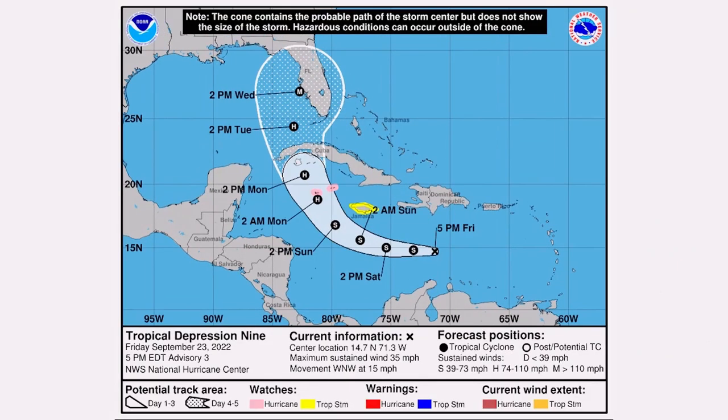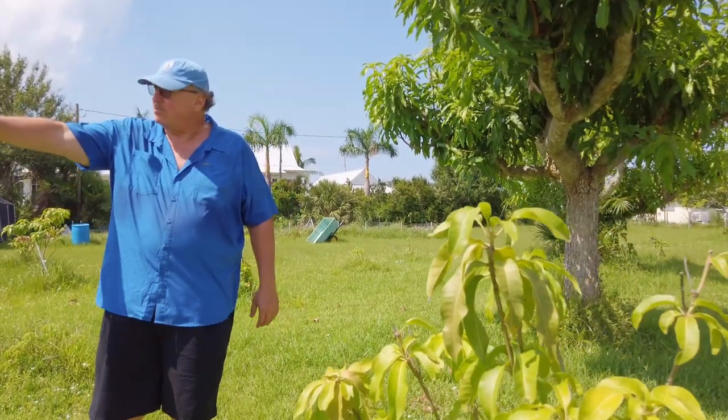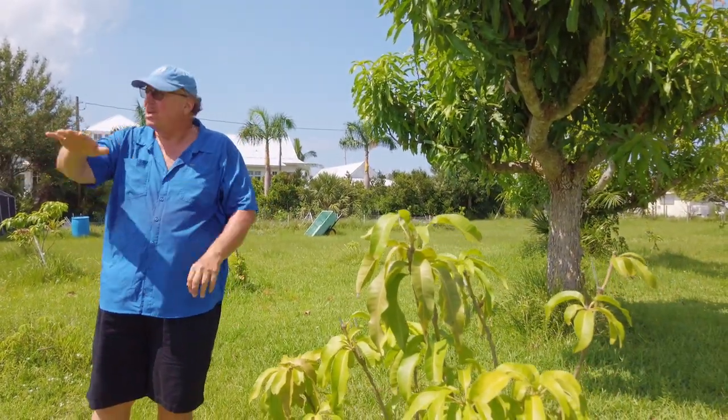How's it growing? Every time we have a hurricane approaching, we have social media garden groups blowing up with the same question: how do I prepare my garden for a hurricane? And this episode is going to answer that question.